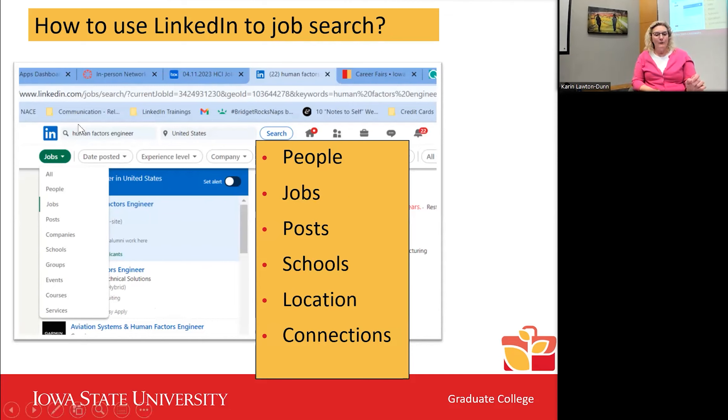In LinkedIn, you can search by job title, person, jobs, posts, schools, events, and location. You can also refine by connections. Behind the search you can narrow results further — for example, human factors engineers at a specific company. That's one way to start searching, looking at job titles, and finding companies. You can also go in and search by a specific location like Des Moines area or United States.